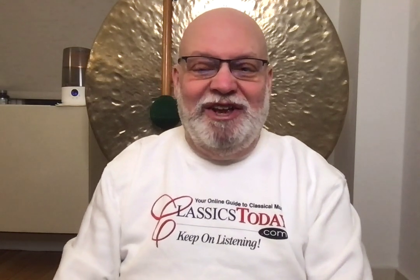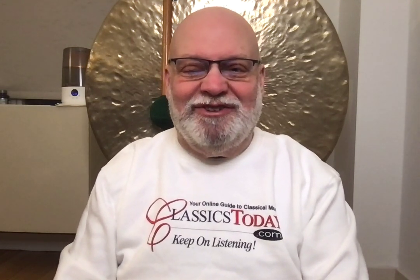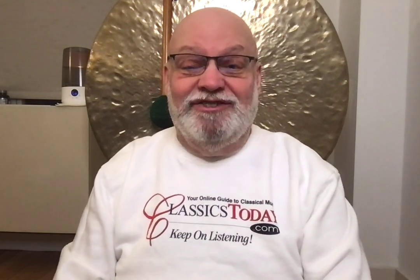Hello friends, this is Dave Hurwitz, Executive Editor at ClassicsToday.com.